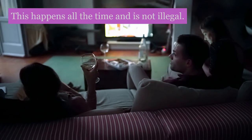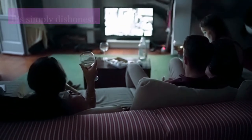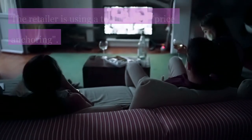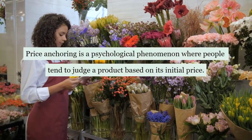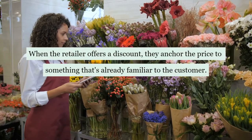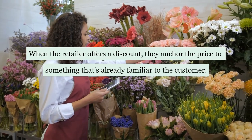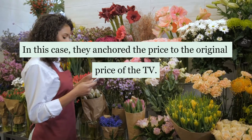This is called markdown fraud. This happens all the time and is not illegal — it's simply dishonest. The retailer is using a tactic called price anchoring. Price anchoring is a psychological phenomenon where people tend to judge a product based on its initial price. When the retailer offers a discount, they anchor the price to something that's already familiar to the customer — in this case, the original price of the TV.